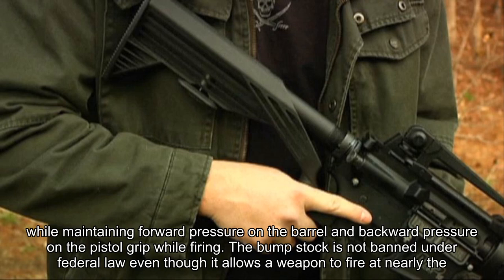The classification of these devices depends on whether they mechanically alter the function of the firearm to fire fully automatic. Jill Snyder, a special agent in charge at the Bureau of Alcohol, Tobacco, Firearms and Explosives, said at a news conference in Las Vegas on Tuesday: "Bump fire stocks, while simulating automatic fire, do not actually alter the firearm to fire automatically, making them legal under current federal law."